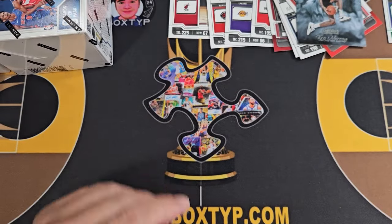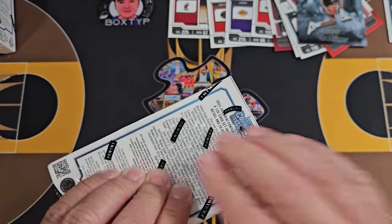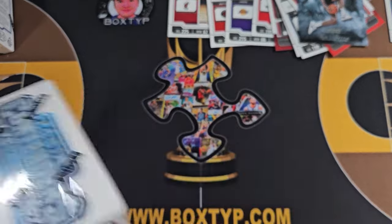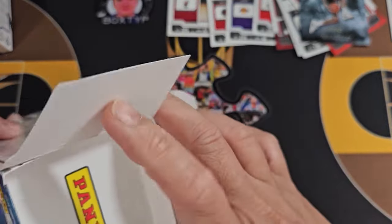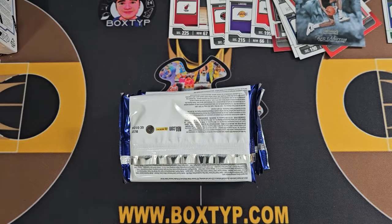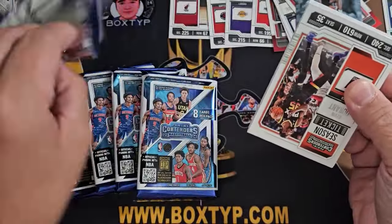All right, let's open the blaster now. With the blaster you can pull a numbered to /10 card here, which I believe is gold, right? Hopefully I can pull some numbered cards. Eight packs, five cards.